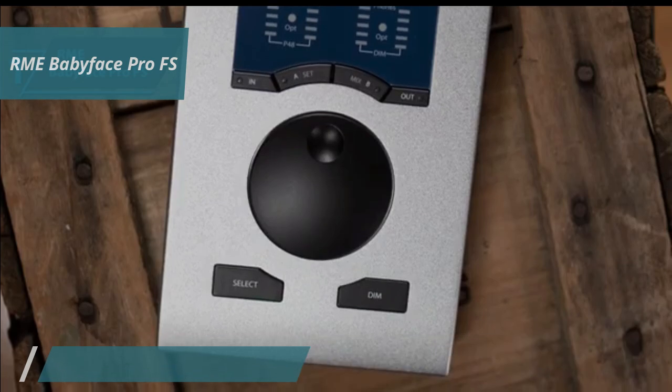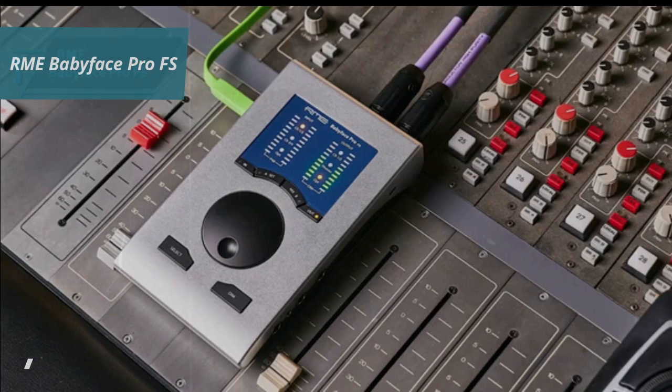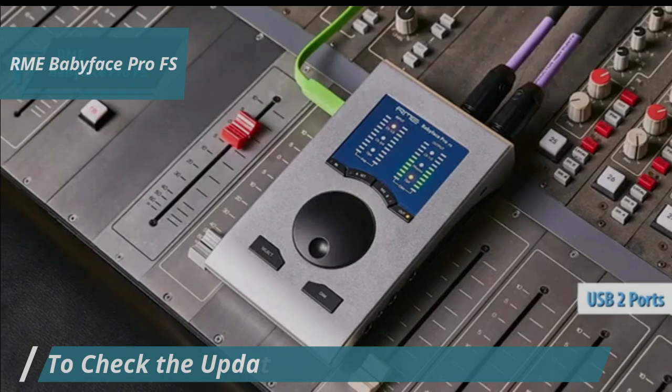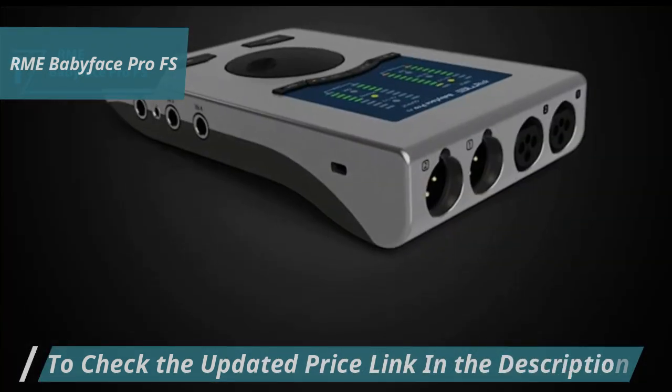The Babyface Pro's efficient design rarely necessitates an external power source. It's stable with USB 3 bus power and most USB 2 ports, ensuring no compromise in technical specs. This makes it ideal for mobile recording, even with top-tier condenser mics.